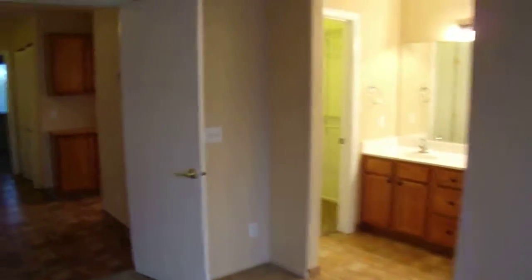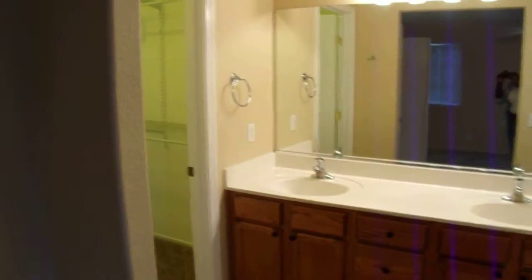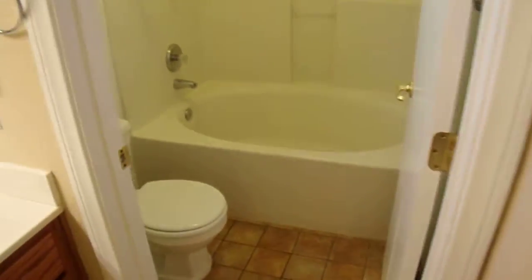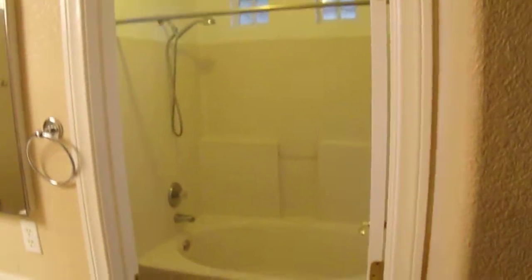Going into our master bathroom — it has his and her sinks, a private area for the bath and the toilet, and a handheld shower. We have a walk-in closet with adjustable racks and a shoe rack.